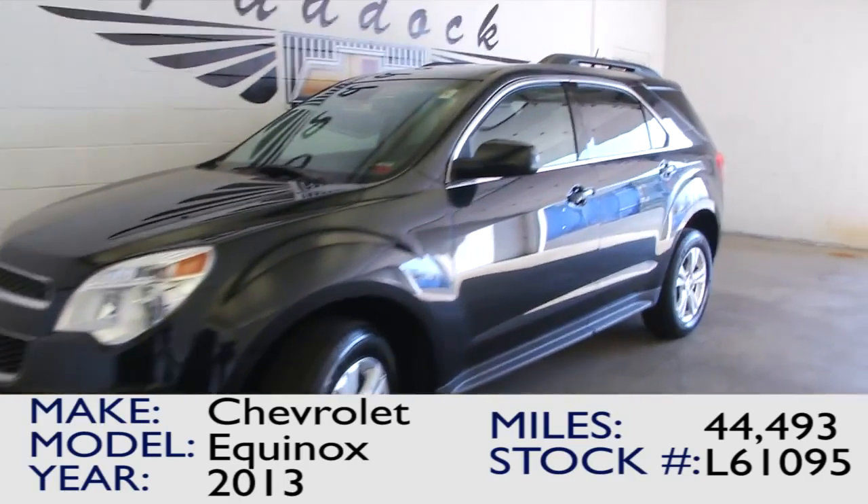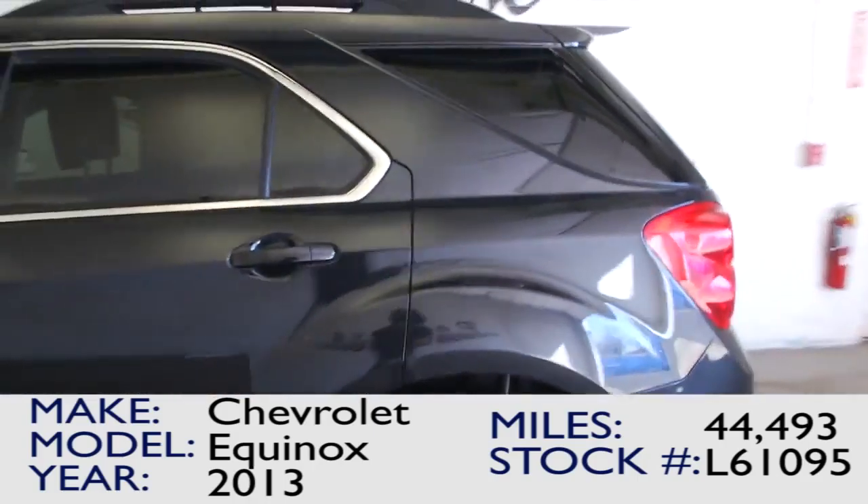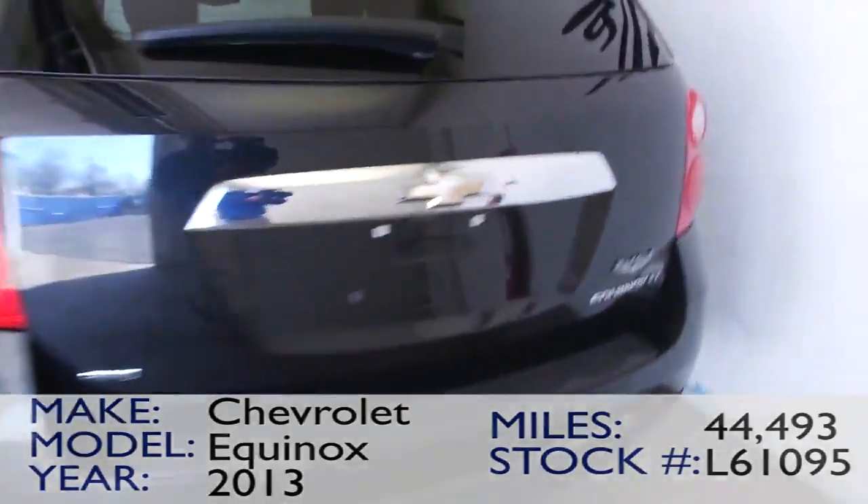You're looking at stock number L61095, this is a 2013 Chevrolet Equinox with 44,000 miles on it. In this video walk around, we're going to work from the back of the vehicle to the front of the vehicle to help you see everything this Equinox has to offer.